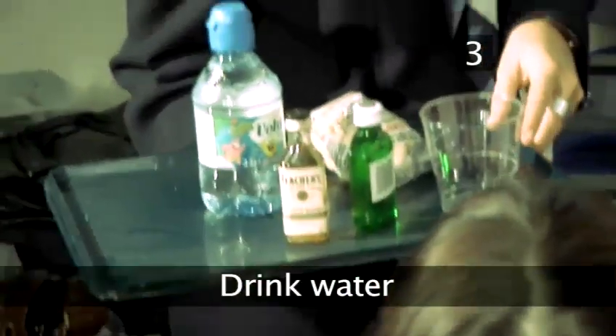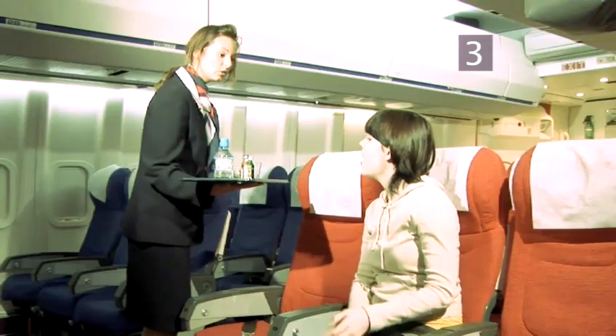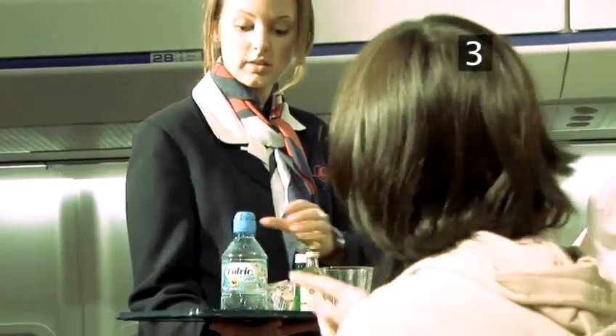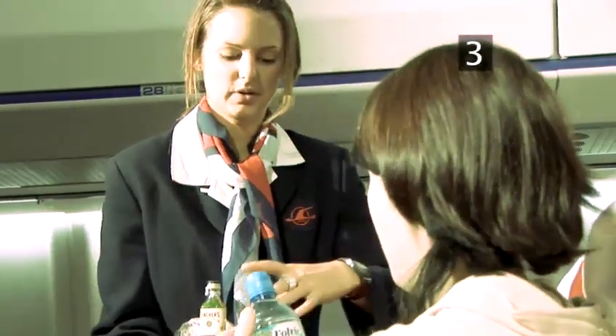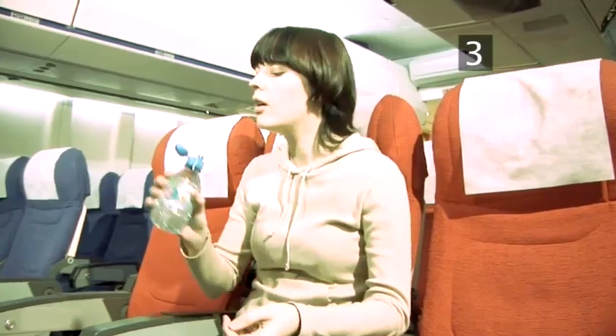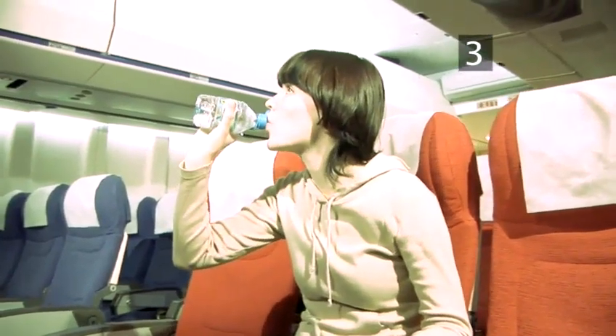Step 3: Drink water. The air inside a plane is very dry, so you're more likely to become dehydrated. Make sure you drink plenty of water and avoid too much alcohol. Lack of water will make your blood more sticky and increase the risk of a clot forming.